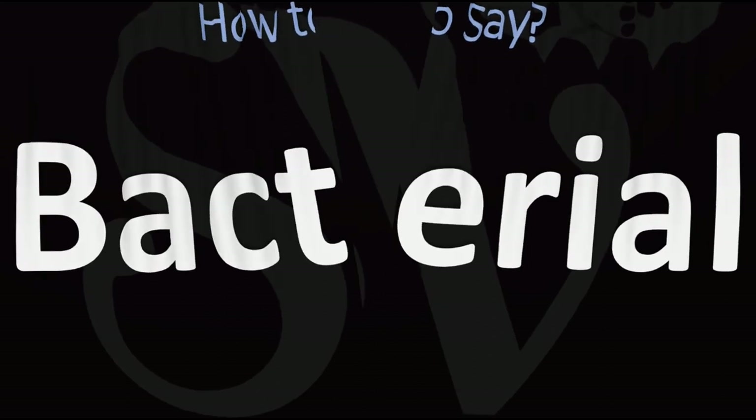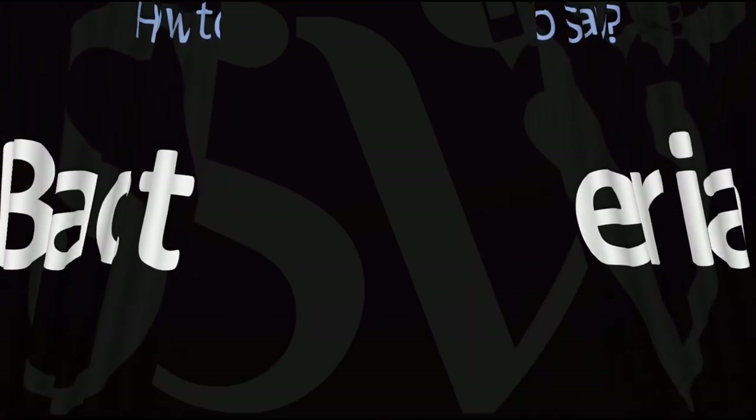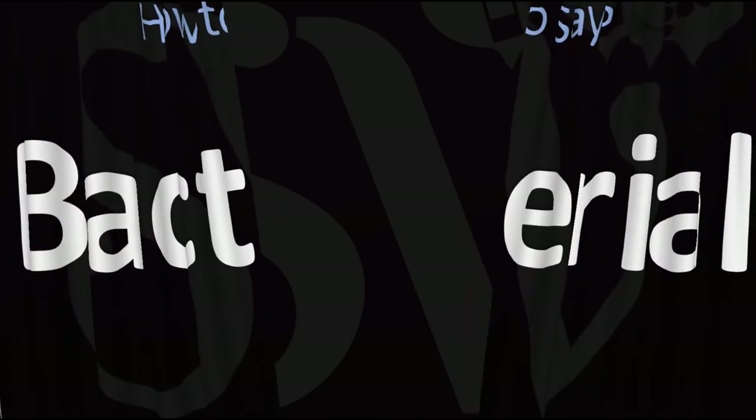Bacterial. And now you know. Here are more videos on how to pronounce more words in English whose pronunciations aren't exactly always obvious. I'll see you there to learn more. Bacterial.